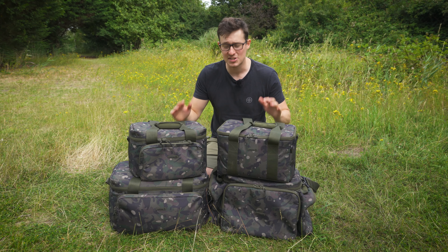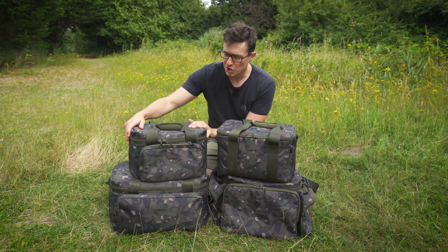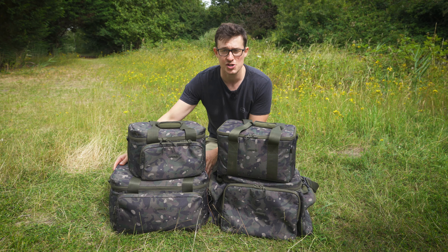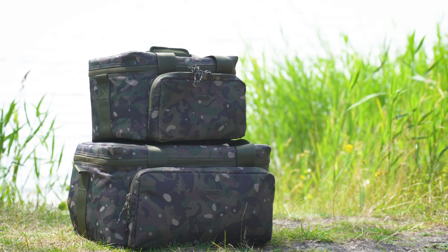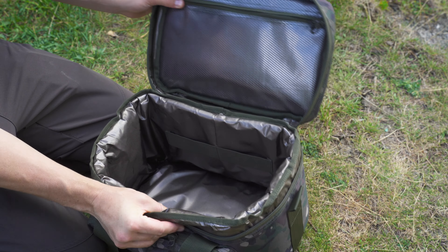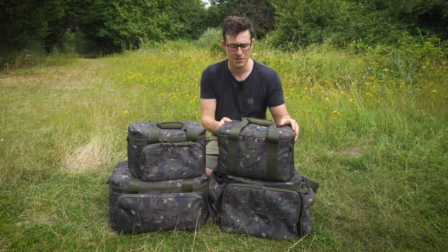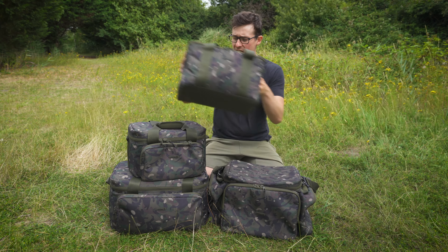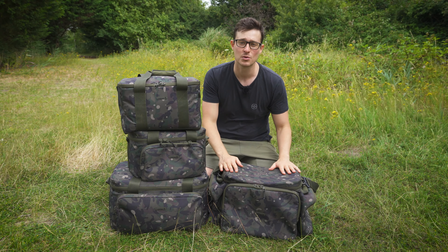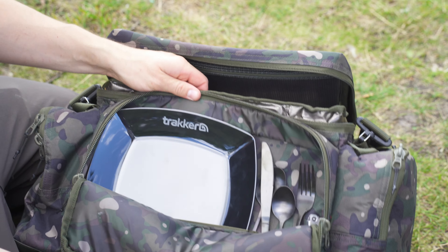Now when it comes to dinner time on the bank, you've got a range of foodware bags in the luggage range. You've got two chiller cool bags — the standard version and then the large version. They've got a nicely insulated main compartment and a handy little pocket on the front. You've then got your cook bag, which is a cookware bag for all your pots and pans — everything that doesn't need to be insulated — and then you've got the chiller session food bag. This one is definitely worth a closer look because it's a bit different to what else is on the market.